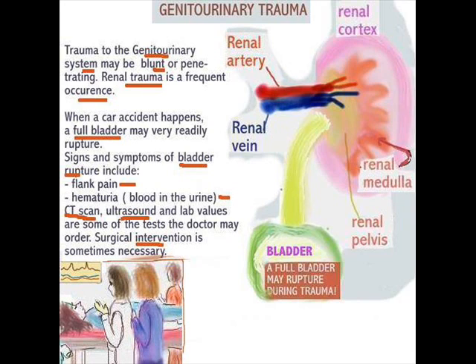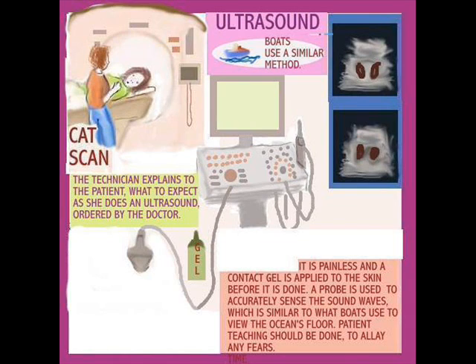A CT scan is really not that big a deal — it is actually quite simple, painless, and very quick. It is quite interesting to look on the screen and see what exactly is happening inside the body. Next comes an abdominal ultrasound, which is also a very painless procedure. Contact gel is applied to the skin, and a probe is used to accurately sense sound waves, similar to what boats use to map the ocean floor.